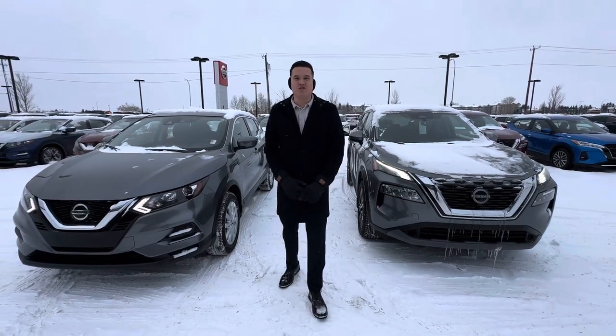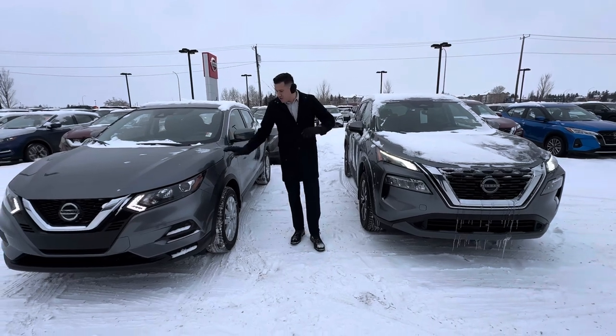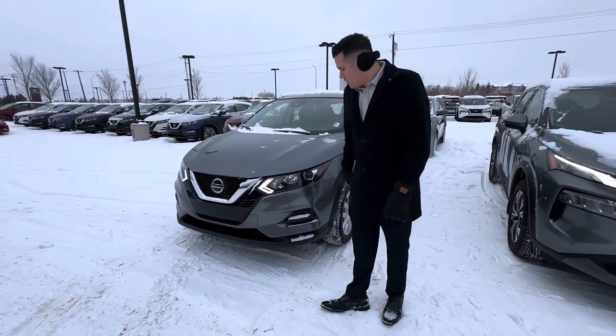Hi Raja, my name is Dan. I want to start here at North Side Nissan. Just got your inquiry that you're interested in both the Nissan Kicks and the Nissan Rogue, so I wanted to show you a comparison video. I'll do walk-around videos on both vehicles, starting with the Kicks here.